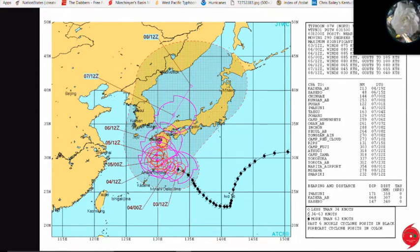Welcome to another update on Typhoon Noru via Force 13. I'm joined in the studio by Dane and Isaac. What information do you have?